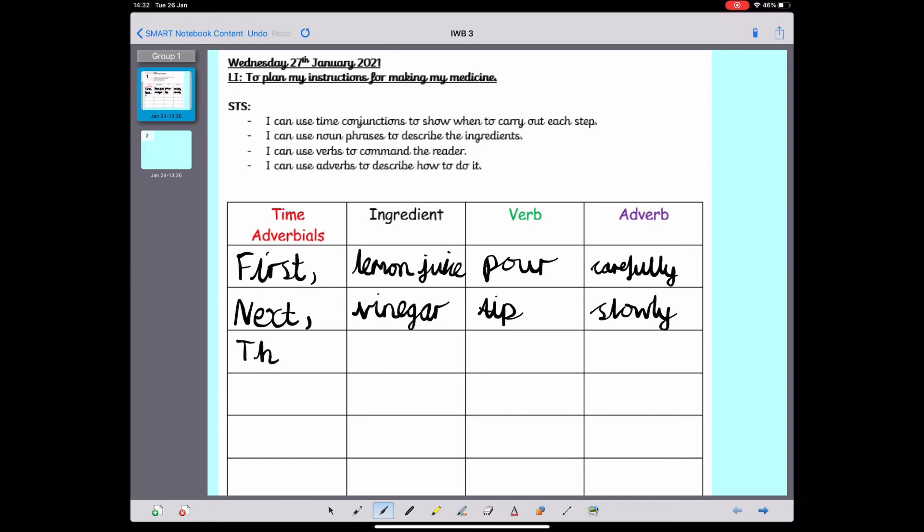What time adverbial could I use next? I'm going to use the time adverbial 'then.' What ingredient did I add after the vinegar? I think it was the baking soda, so I'm going to write 'baking soda' as my next ingredient. What do I do with the baking soda? I think I sprinkled it, so I'm going to use the verb 'sprinkle.' How did I sprinkle it? I sprinkled it quickly — that's going to be my adverb.